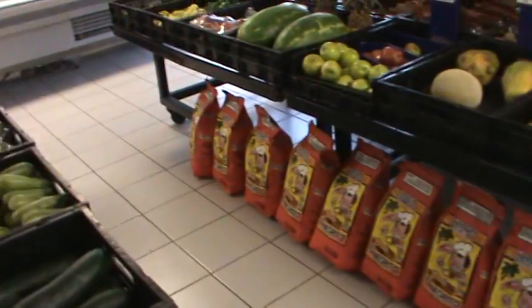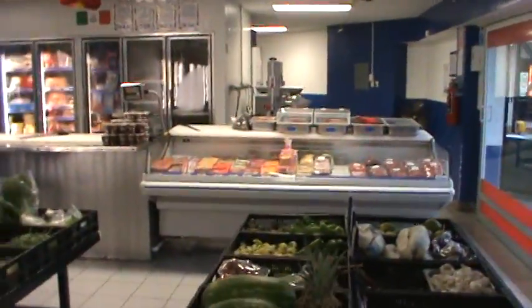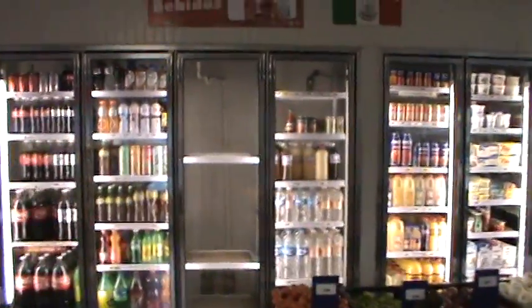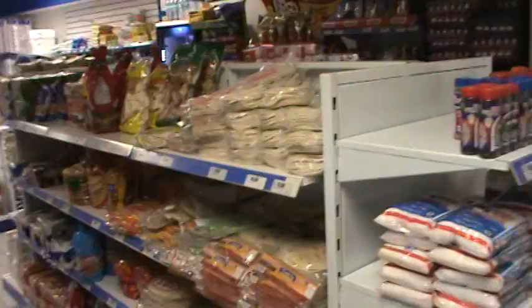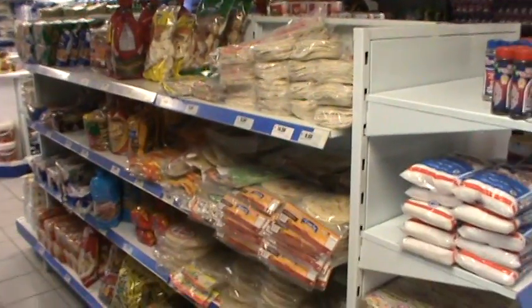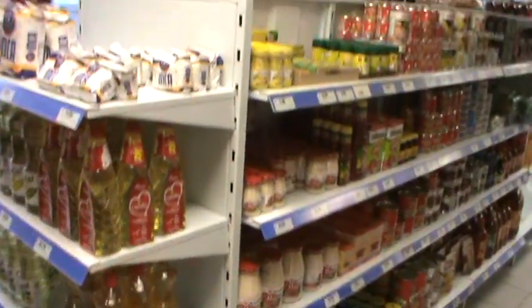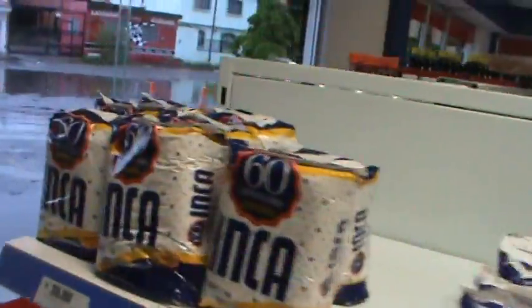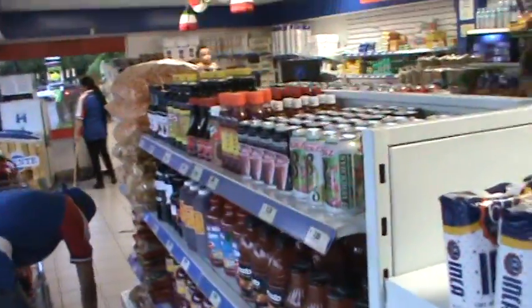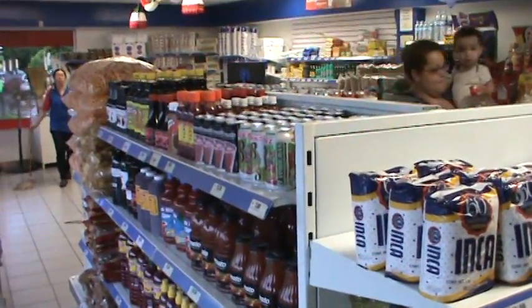They have a lot of bags of charcoal here — they specialize in selling meat for your barbecue, so they have everything for your barbecue right here. They also have a little grocery section with the basic stuff you need when you're doing a barbecue.